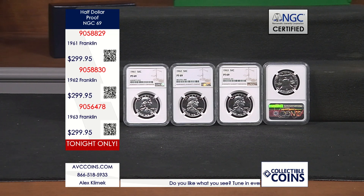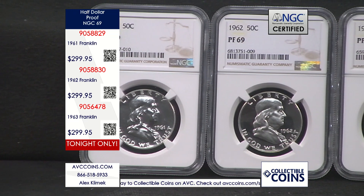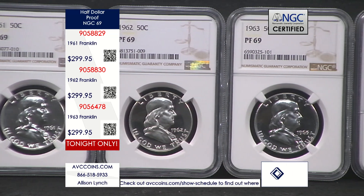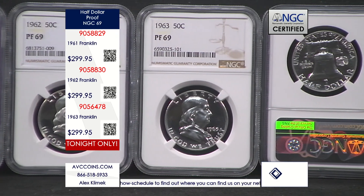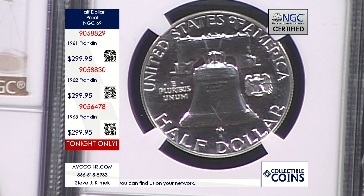The Franklin Half Dollars series ran from 1948 through 1963 — 16 years — and the Kennedy replaced it in 1964. Proof as a product or method of manufacture started in 1950 for the collecting public, so there are only 14 proof Franklins out of 16 Franklin years. Proof is a method of manufacture: polishing the dies, polishing the silver planchet, striking it twice with enormous pressure — you can see yourself like a mirror. It is outstanding. These are all Philadelphia proofs; San Francisco took over in 1968.